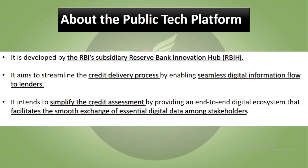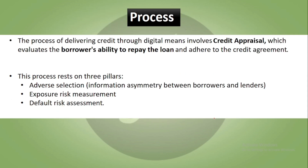Now, the public tech platform is developed by the Reserve Bank Innovation Hub with the aim of improving the credit delivery process. It provides an end-to-end digital ecosystem for credit assessment, enabling a smooth exchange of essential digital data among stakeholders, all facilitated on the platform.